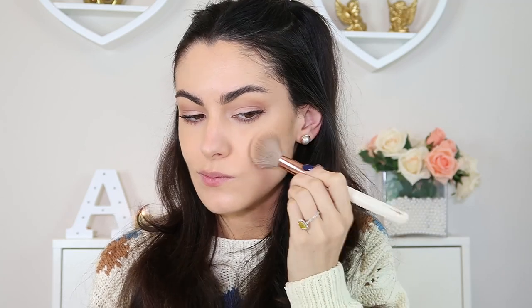I'll just stipple that on. You can see it is actually looking warmer — it doesn't look as cool as it does in the pan. In my opinion this is a really easy formula to use. Sometimes cream bronzers can pick up your makeup. I'm not a big fan of bronzer sticks personally; I definitely prefer them to be in a pan like this, and this one is foolproof — very easy to use.